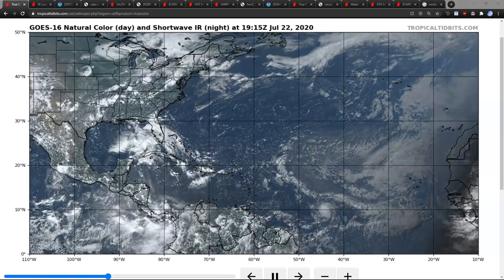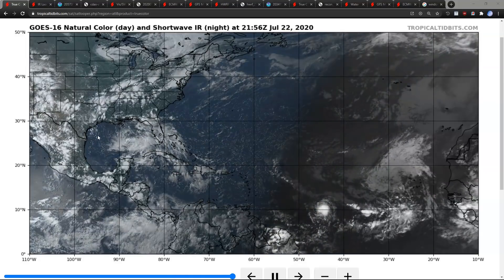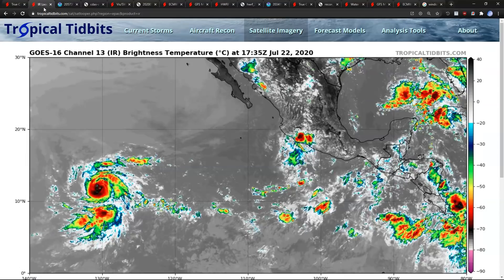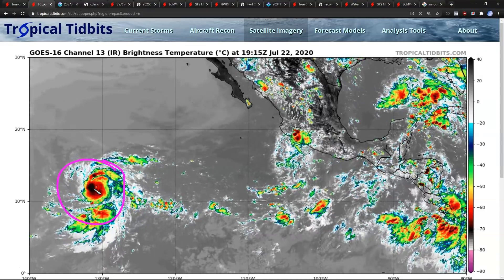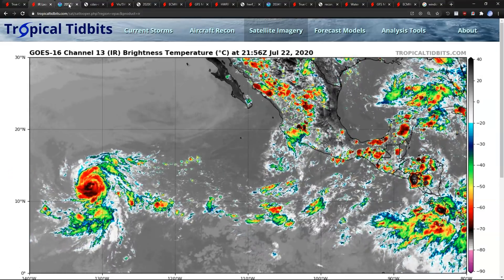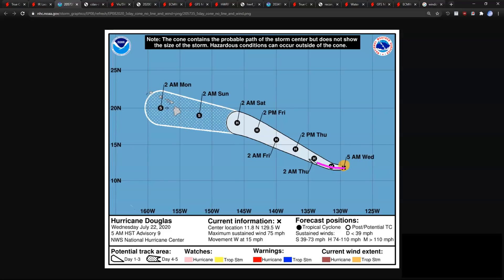Check your local weather office for the latest information. We're continuing to watch two systems in the Atlantic: Invest 91L in the Gulf of Mexico and new tropical storm Gonzalo in the central Atlantic, which has been strengthening today. We also have Hurricane Douglas in the Pacific, which has formed and is going to move into the central Pacific toward the Hawaiian Islands. I'm going to briefly show this NHC forecast showing Douglas moving toward the Hawaiian Islands within four to five days.